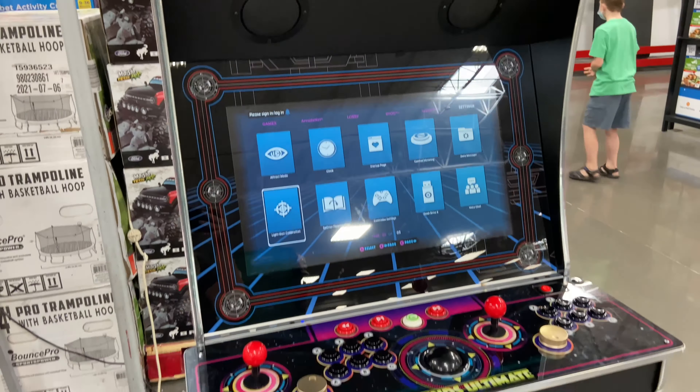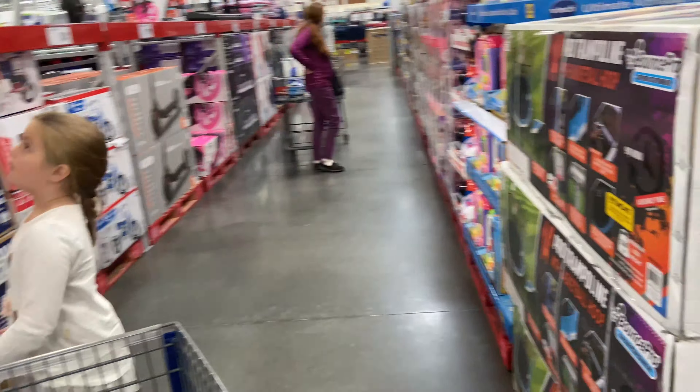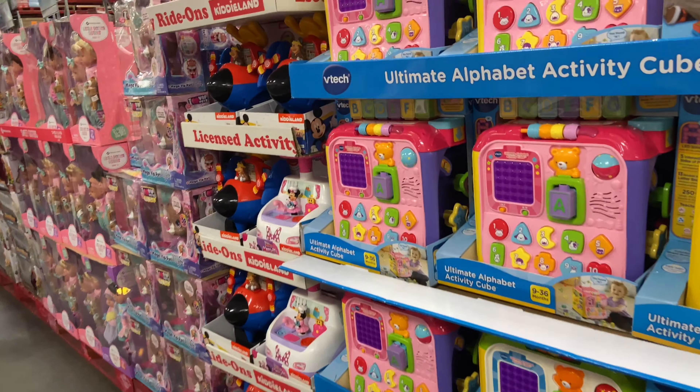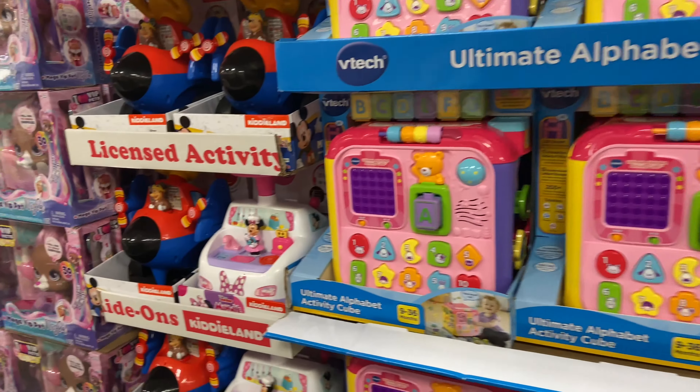The Lion King is $4.99. Super awesome. And then they have a basketball shooter thing up there as well. There's lots of really cool toys for all the kids. Activity Cube is $42.99.